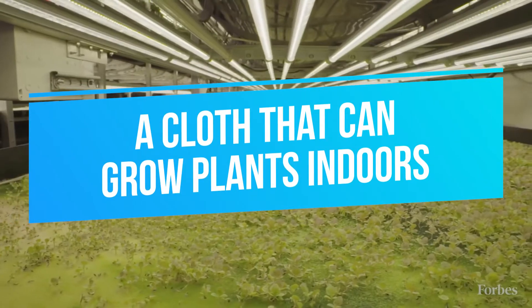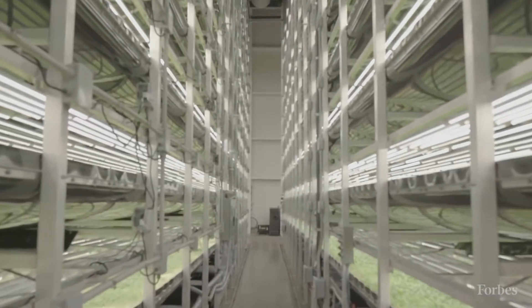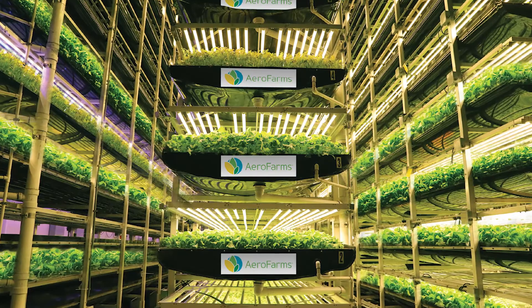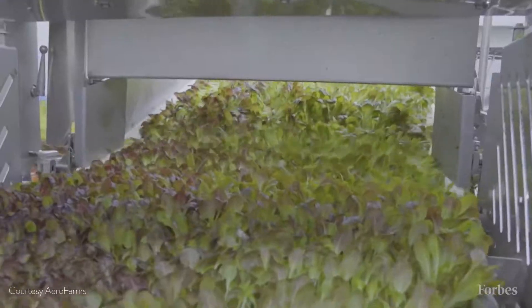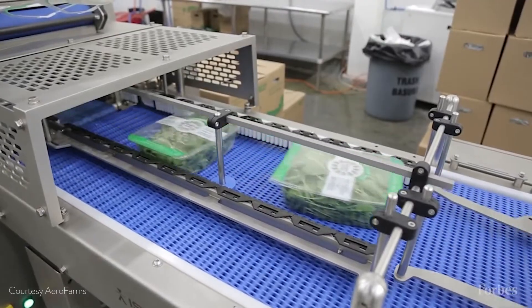A Cloth That Can Grow Plants Indoors. A vertical farming startup company called AeroFarms has recently come up with a way to grow plants like crops and arugula indoors just by using a cloth-like material. Instead of using soil and loads of water, the company uses this cloth and mists the plant's roots with nutrients.